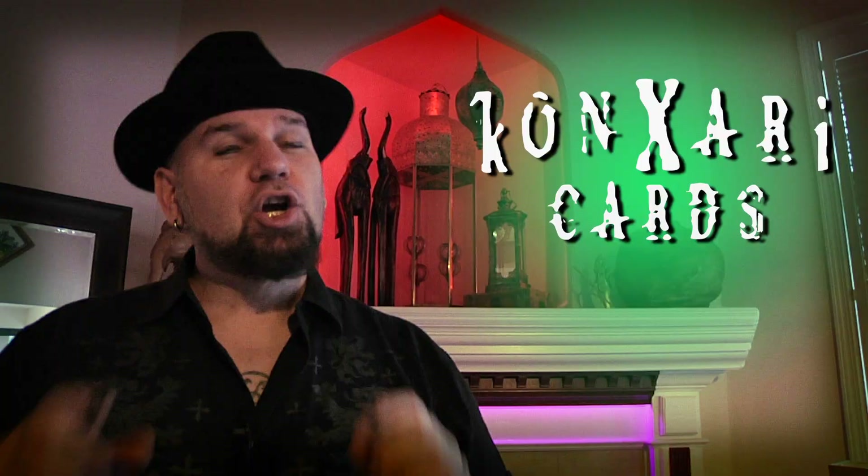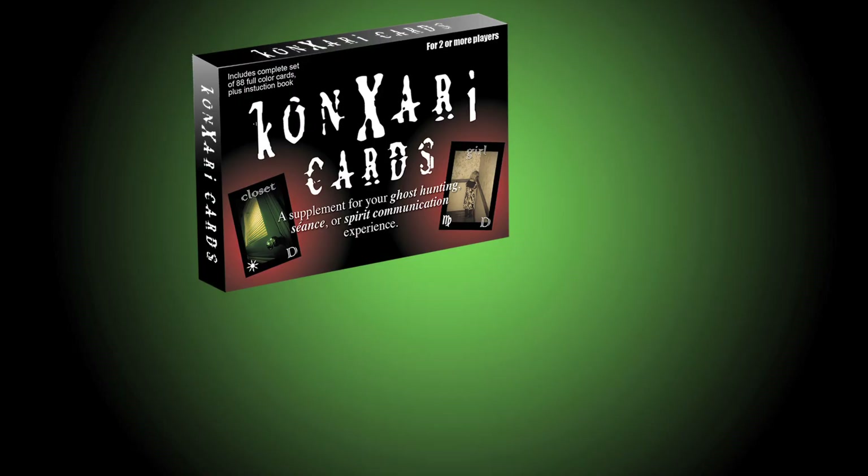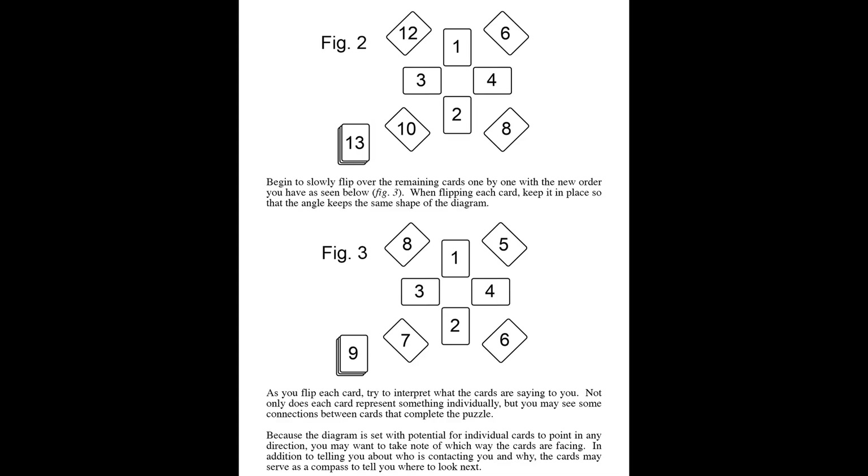Today I'm taking the paranormal world's best kept secret and sharing it with you right here. Currently, there's no way to get these cards except through this Kickstarter. If you're interested to see what the fuss is about, this is the place to lock in a deck. Each deck comes with all 88 Kanzari cards, plus a 32-page instruction book detailing how each card works.